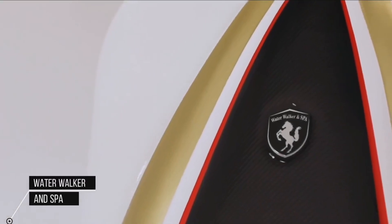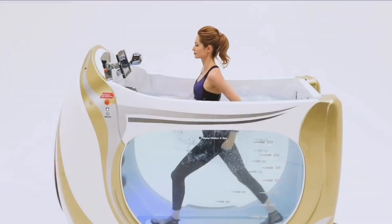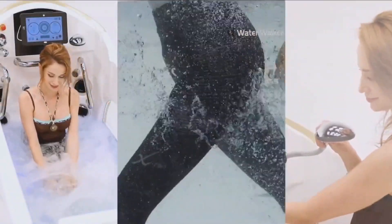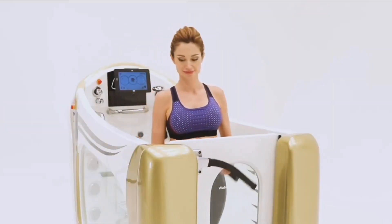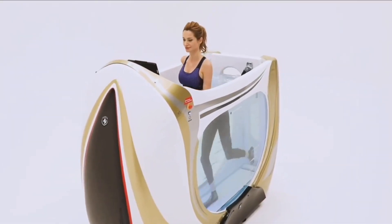The Water Walker and Spa is an amazing aquatic fitness and relaxation device. It allows you to walk or jog in place while submerged in water, providing a low-impact workout that is gentle on your joints. The spa feature adds an extra level of relaxation with built-in jets that create a soothing massage experience.